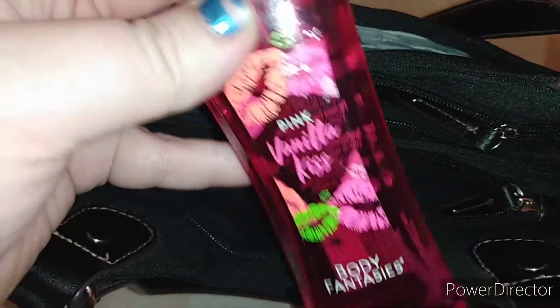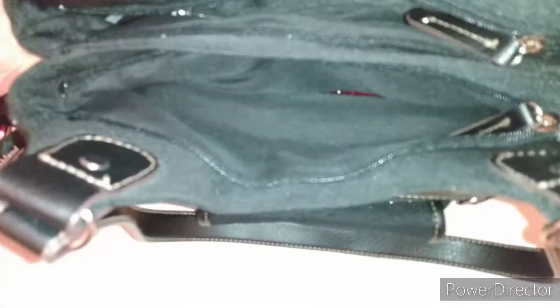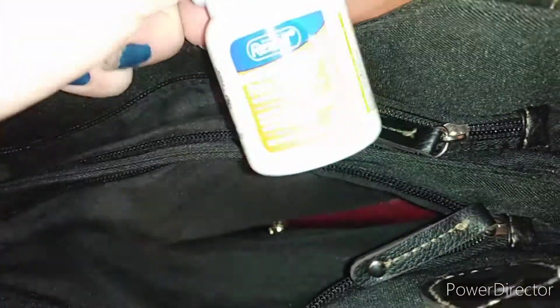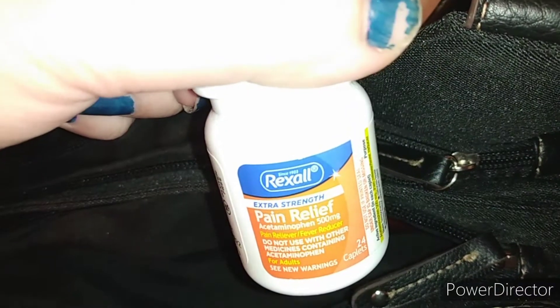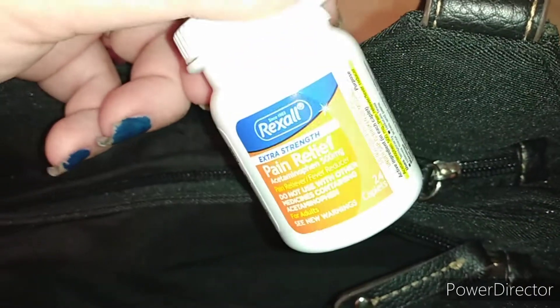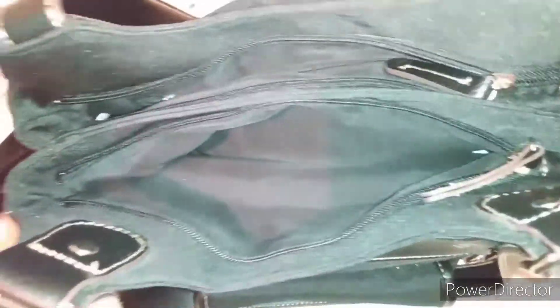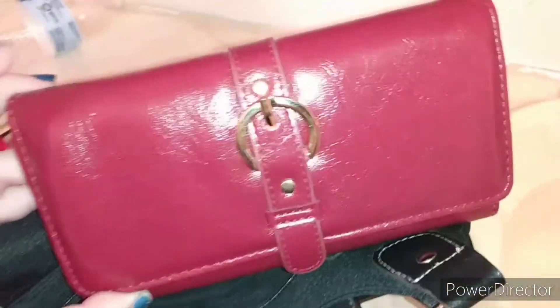I also have a perfume in here that I don't use. It's the Pink Vanilla Kiss by Body Fantasies and it smells good, but I just don't use it. I also have some pain relief acetaminophen, which is Tylenol — you guys saw that in the Dollar General haul when I bought that. And the last thing in that pocket is my wallet, which I just got the other night at Walmart.